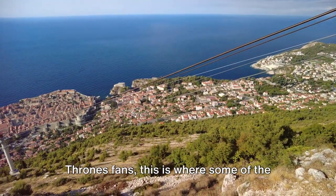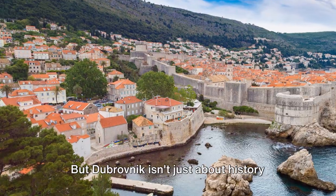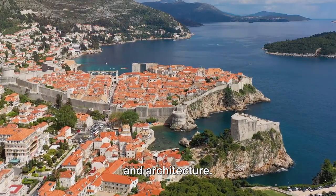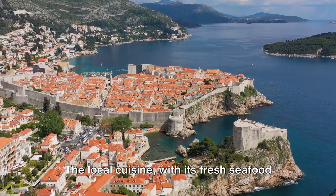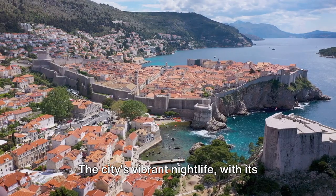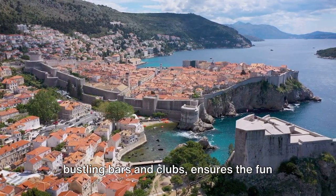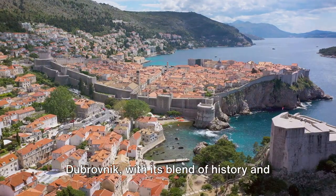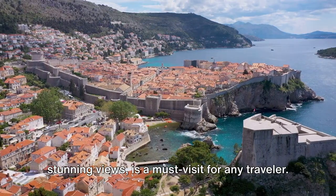Yes, you guessed it right, Game of Thrones fans — this is where some of the series' most memorable scenes were shot. But Dubrovnik isn't just about history and architecture. It's a city that knows how to live. The local cuisine, with its fresh seafood and traditional dishes, is a delight for all food lovers. The city's vibrant nightlife, with its bustling bars and clubs, ensures the fun doesn't stop when the sun goes down. Dubrovnik, with its blend of history and stunning views, is a must-visit for any traveler.